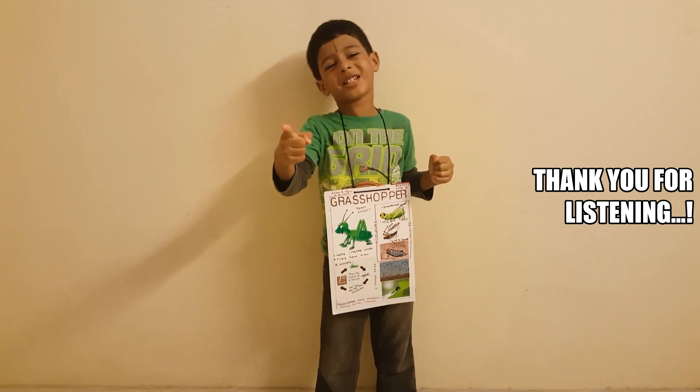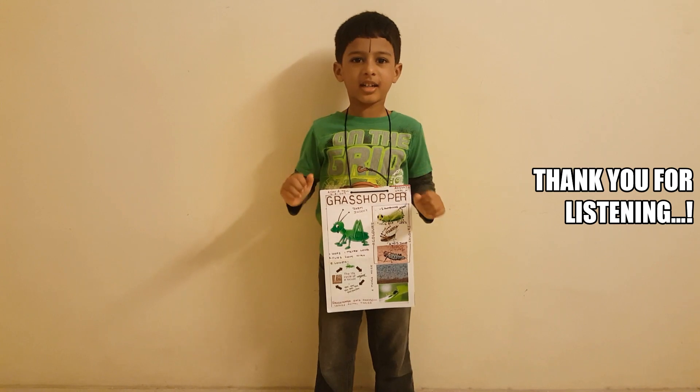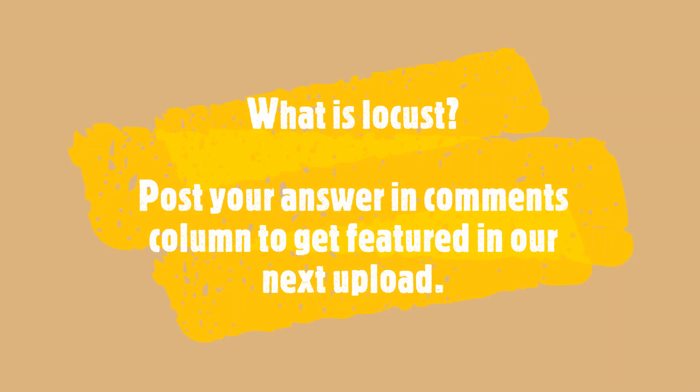Hope you enjoyed this piece of information. This is Arshich signing off. Thank you and bye-bye. I have a question from this video: What is a locust? Post your answer in the comment section. We will get back to you in the next upload.